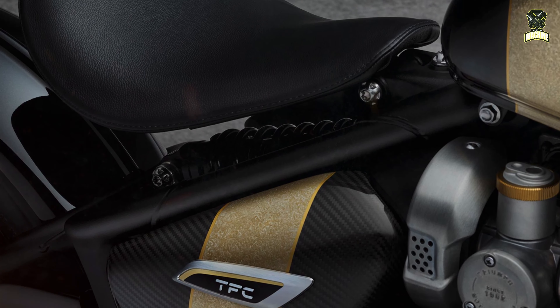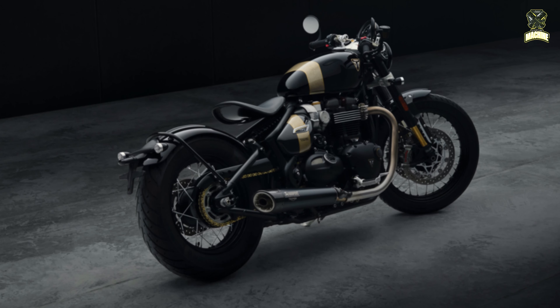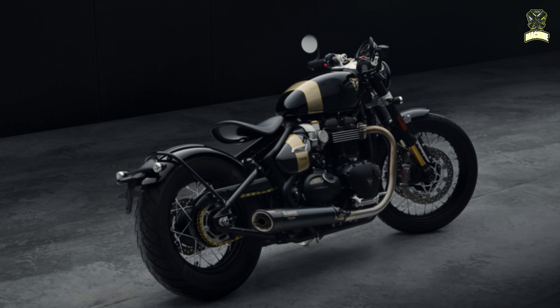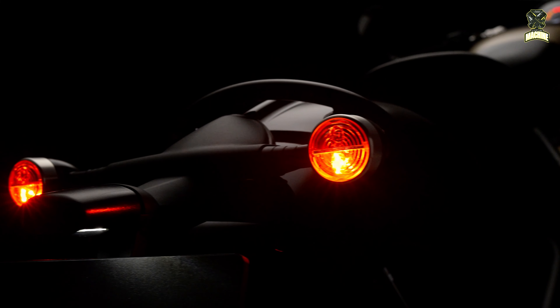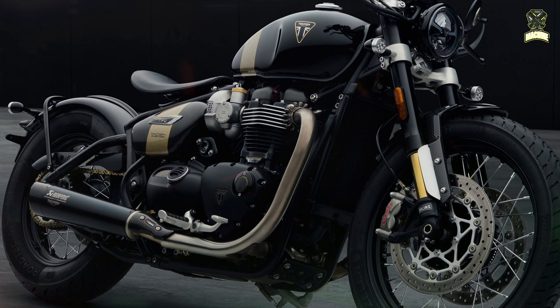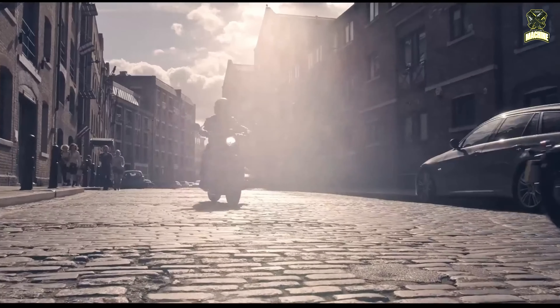The motorbike has a premium appeal, starting from the presence of gold details on the ignition key to the embossed leather seat. The manufacturer claims that the motorbike is equipped with a unique two-tone paint layer with hand-painted marble gold textured accents. In addition, the genuine carbon fiber side panels are varnished with a high-gloss finish, and there is a mudguard that adds a different premium impression.